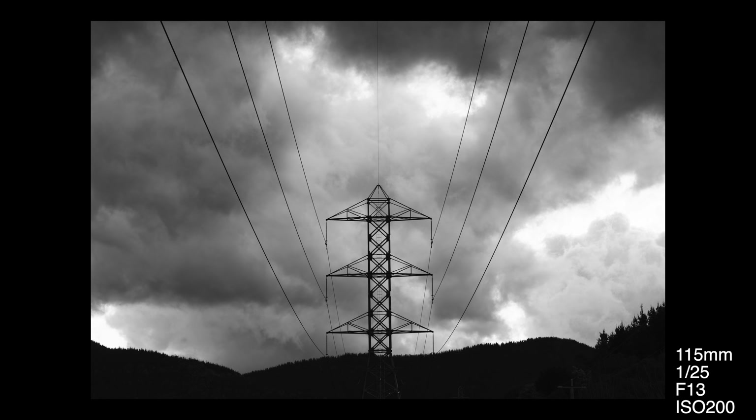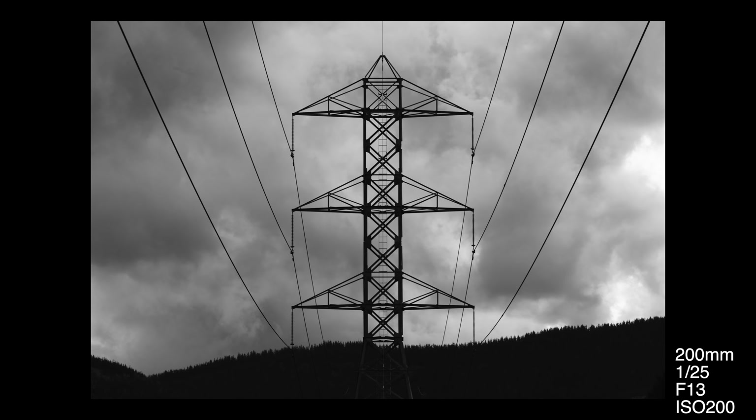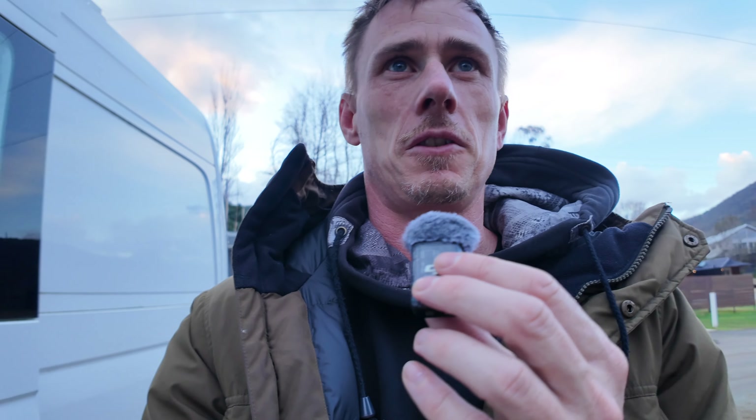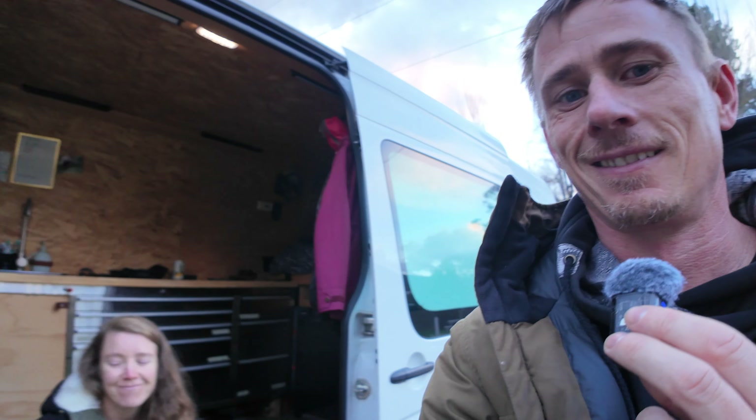We just got back to the caravan park where we're staying, where the van's parked, and there are these giant power lines above us — these big towers. I grabbed my R3 and the 72-200 out, set it to black and white, and took these two photos. I'm actually fairly happy with them — they're something different, not something I would normally take. Not the sort of photos I was thinking I'd find at Bright along the beautiful river, but I guess that's what happens when you struggle to take photos — you start looking in different weird places. Yelena's getting hungry so we're going to go to dinner. Goodbye!